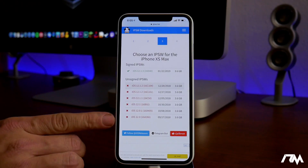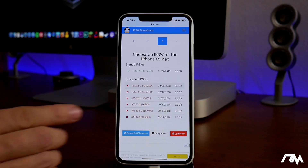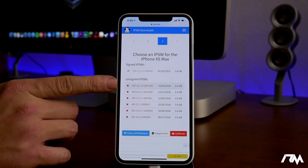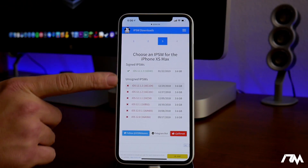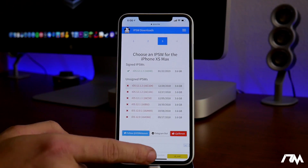If you guys are on 12.0 like I am, or 12.0.1, just stay there. The jailbreak will support basically every firmware shown in red — so 12.0 through 12.1.2. Very cool.